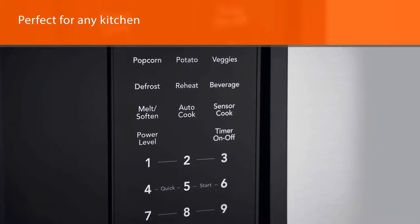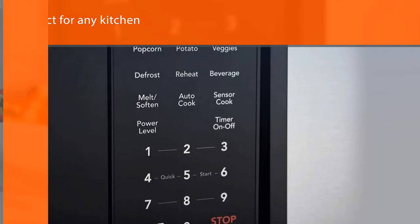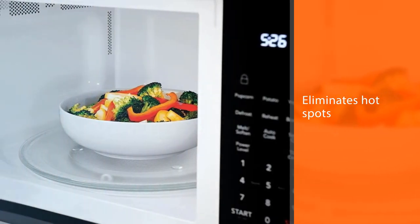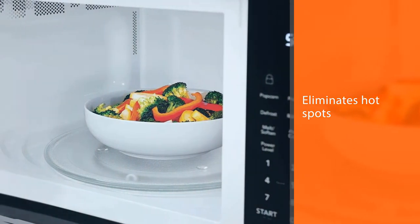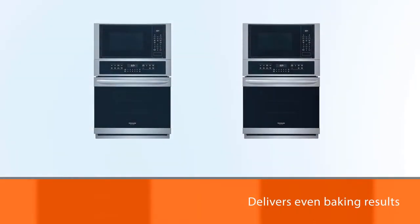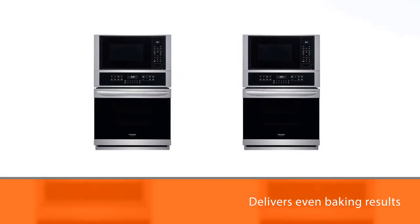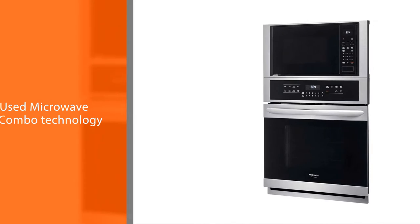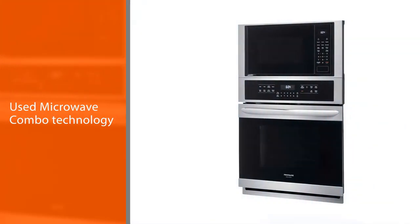This combo also boasts conventional cooking, which eliminates hot spots and delivers even baking results. The Frigidaire FGM2766UF 27-inch Gallery Series Wall Oven Microwave Combo features technology for half the clean time, 2.0 cubic foot capacity microwave with a 30-minute silk steam clean option, and it has a Star-K certified Sabbath mode.